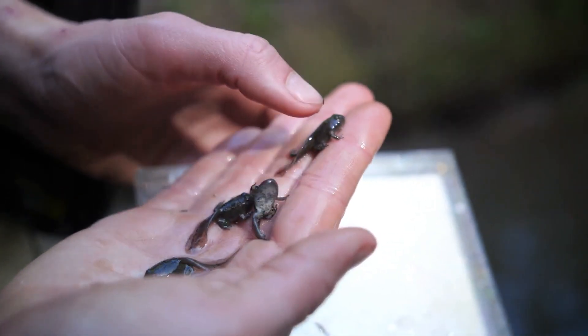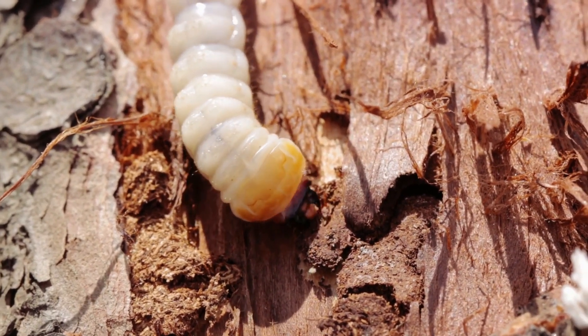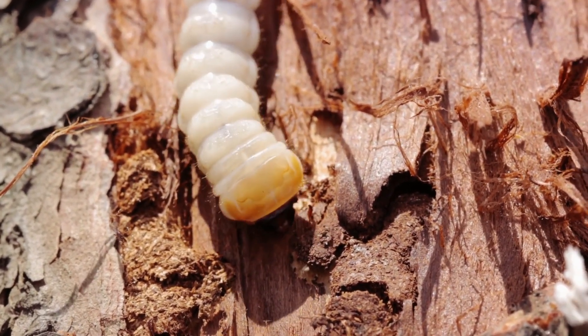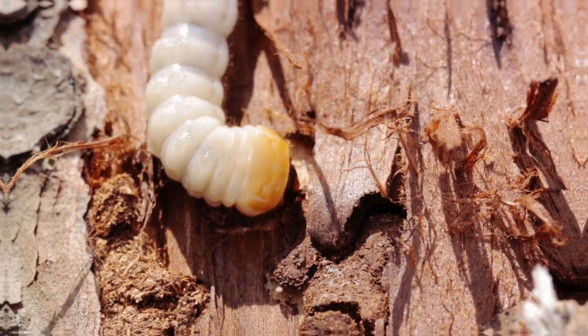Beetles, too, undergo metamorphosis. From a tiny egg, a grub-like larva emerges, which then transforms into a pupa. Finally, from this pupa, a fully-formed beetle breaks free, ready to scuttle about and explore its world.